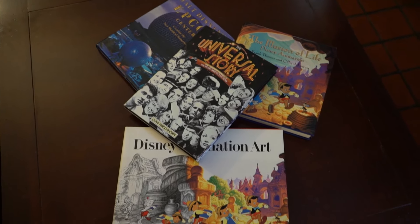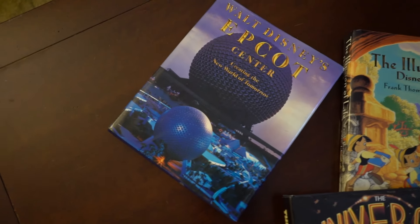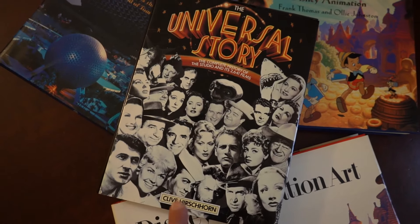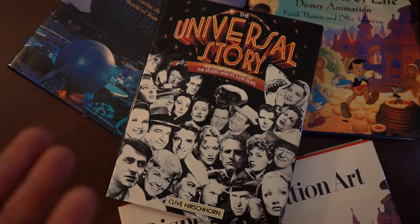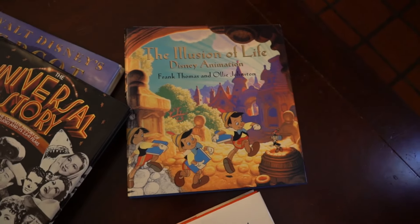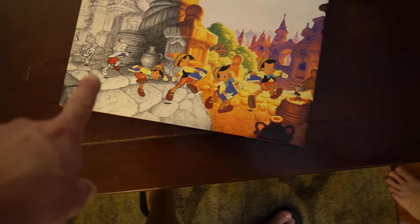That moment when you're cleaning up and you find all kinds of books you didn't realize you had. Our friend let us borrow this one - it's like the history of Epcot Center and how it was built. We also have 'The Universal Story,' which is about Universal Studios the film company, and then two books on Disney animation.